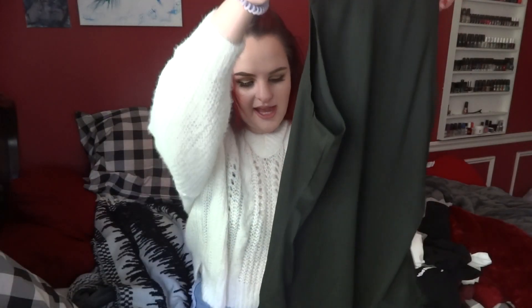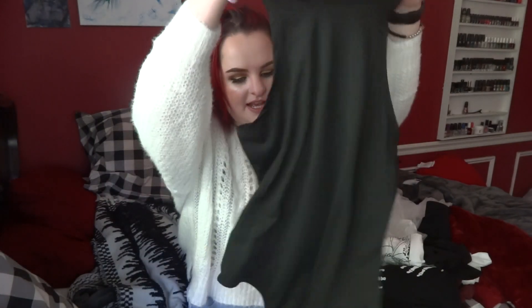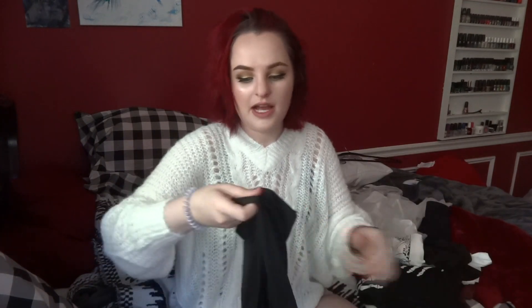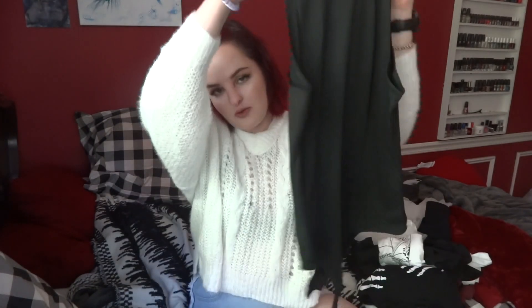The next thing I have to show you is this black bodysuit. It kind of feels like a swimsuit material, so if that's not something you like, I wouldn't recommend getting it. But I think it's really nice — I feel like it's slimming, and it has buttons on the bottom so you don't have to get undressed every time you have to use the bathroom. I got this to wear at work at the hair salon.